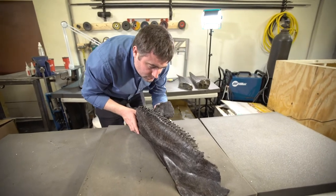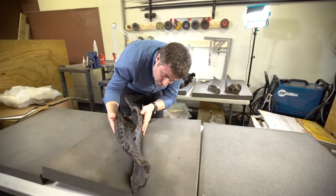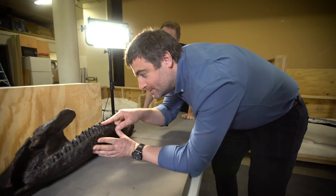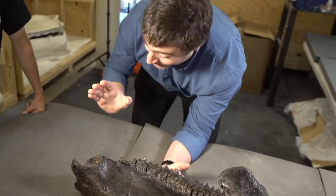The fossil I'm here to look at for the very first time today is one that just might be a nearly complete skeleton. This fossil might give us the chance to, for the first time, really see triceratops with new insight. I am touching the tooth of a triceratops. This is a surreal experience.